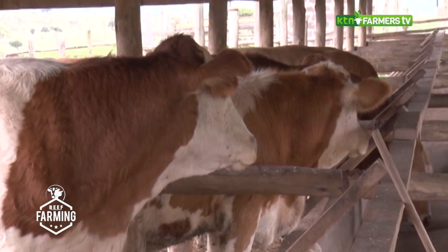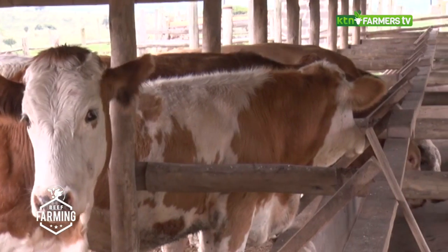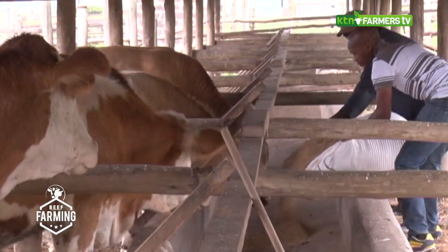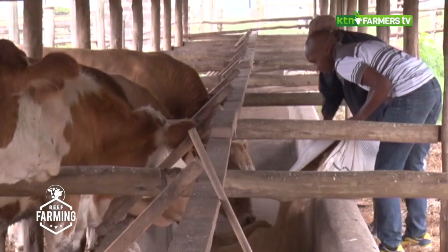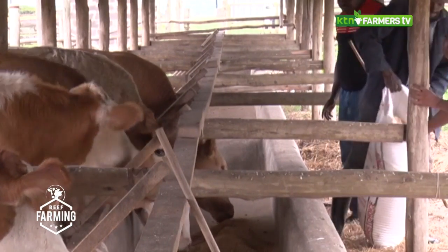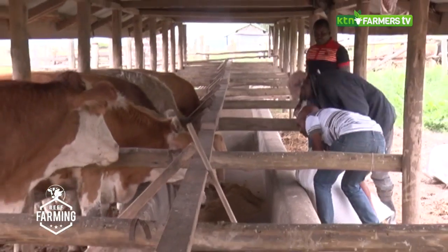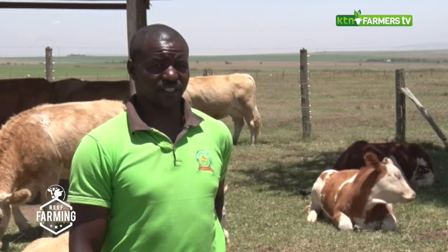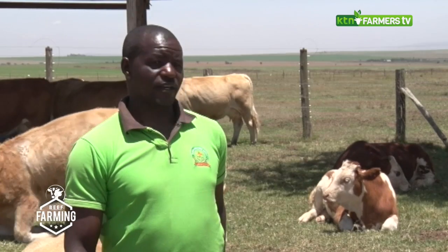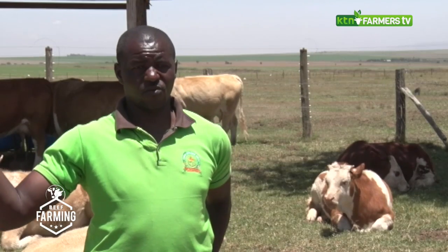Cows in the feedlot, if they are well fed and well taken care of, gain at an average of three to four kilograms a day. But cows left to graze and walk to find grass may only gain half a kilogram to one kilogram per day. That is one of the advantages of feedlot. Also in feedlot, the quality of beef is much better than those left to walk.